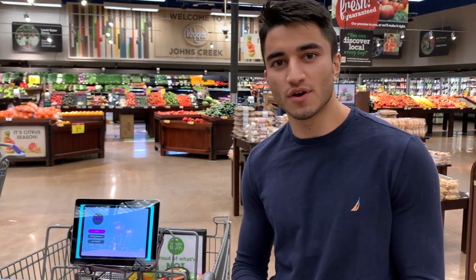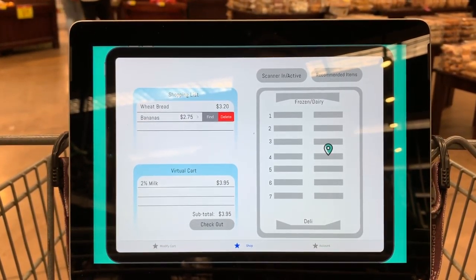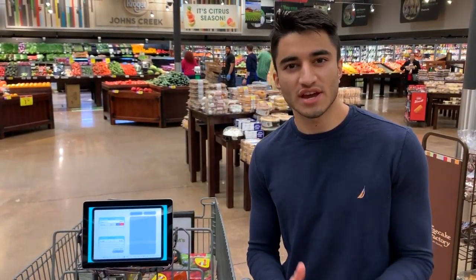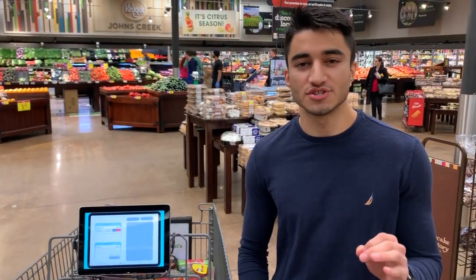Well, this is where SwiftCart can come in. SwiftCart has built-in functionality to find your items. You can even import a shopping list and it will pre-compute an optimal route through the grocery store.